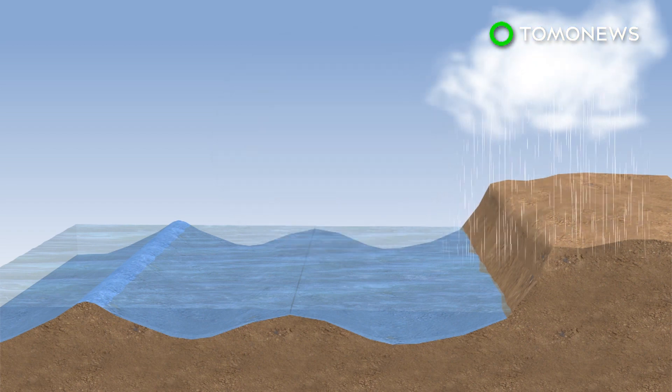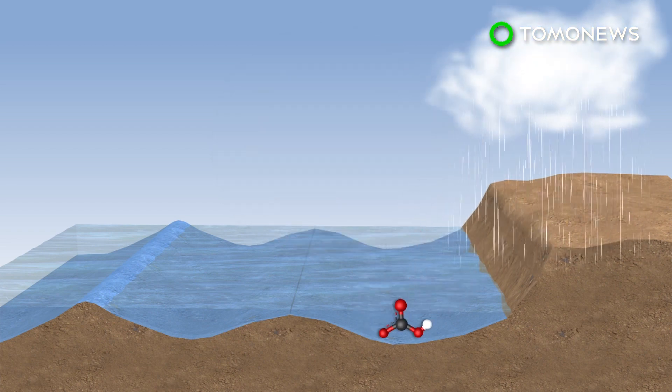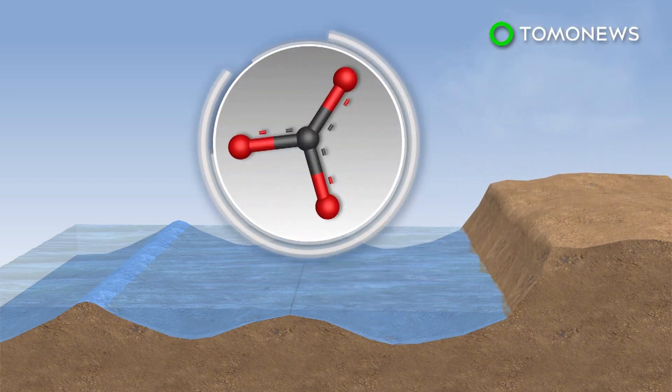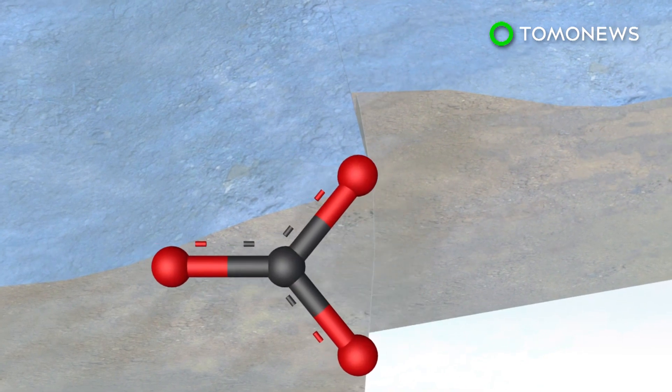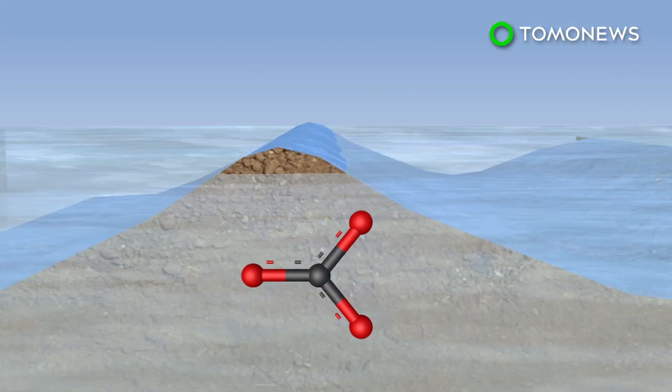Carbon dioxide is removed from the atmosphere when it dissolves in rainwater and combines with rocks to form bicarbonate. When rocks dissolve in water, the bicarbonate combines with calcium to form limestone, locking carbon dioxide inside.